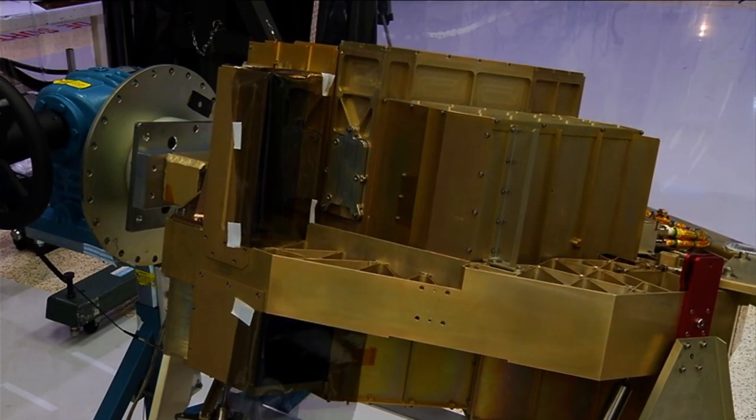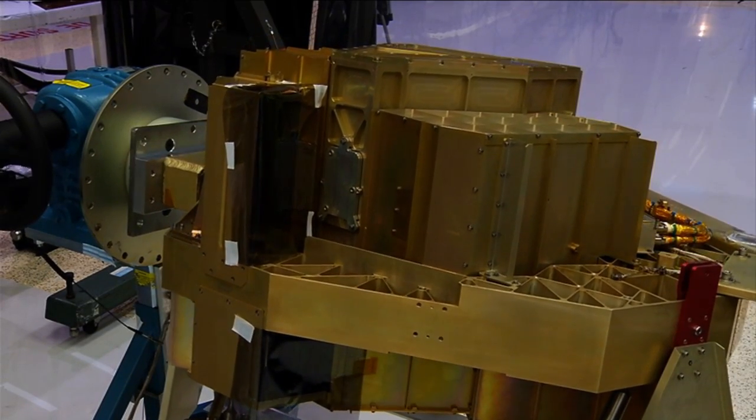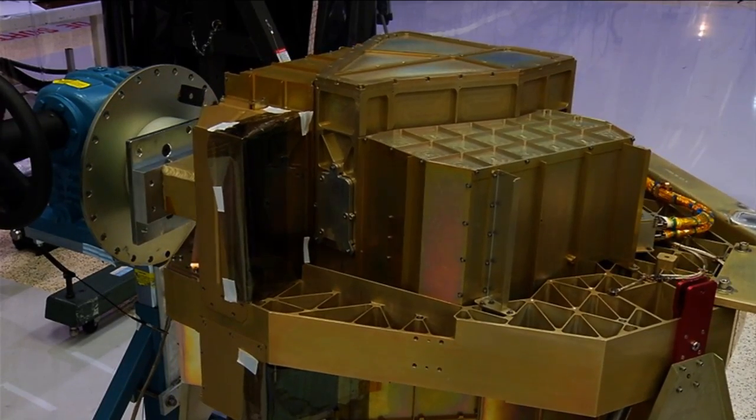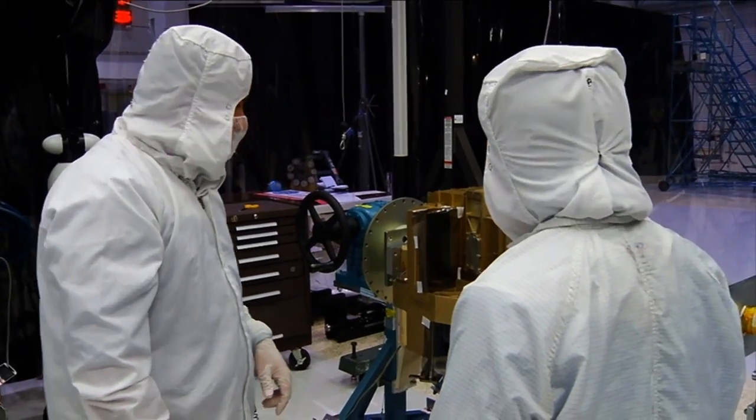On the top here, what we have is the Fine Guidance Sensor. It will basically point the telescope and keep the telescope stabilized so we get really sharp images.